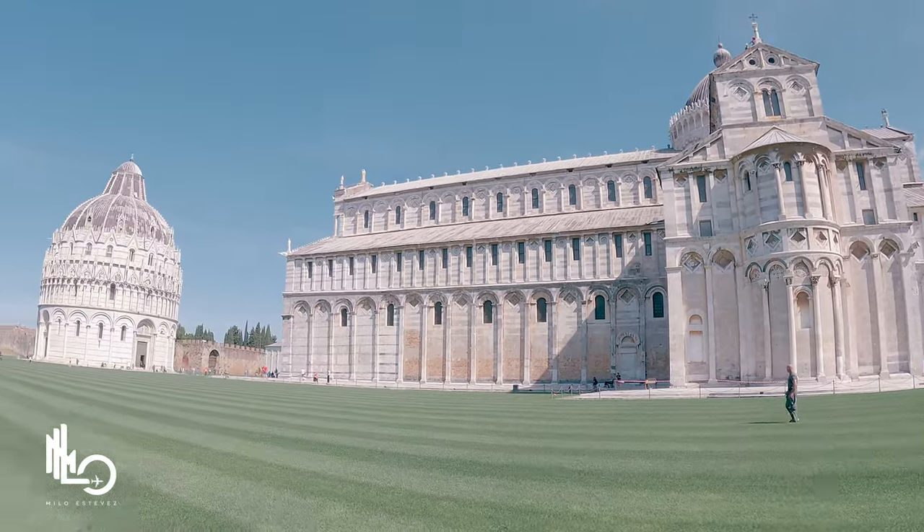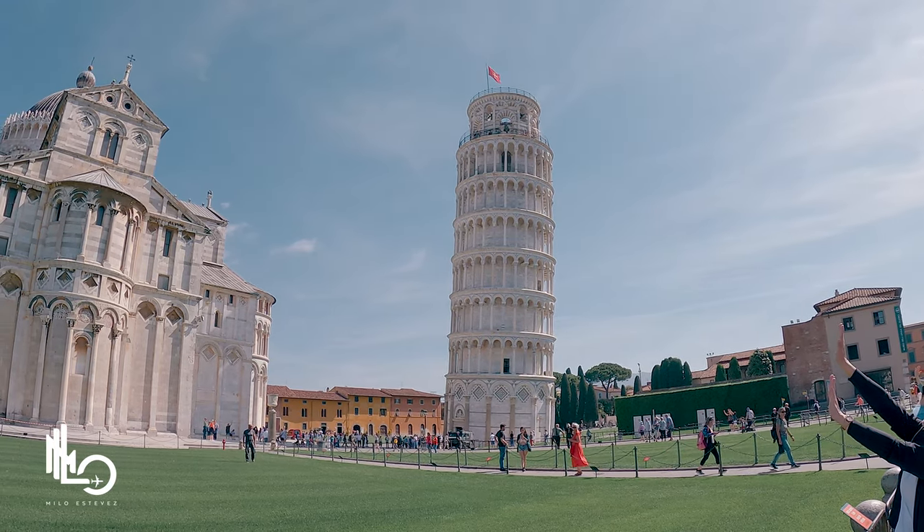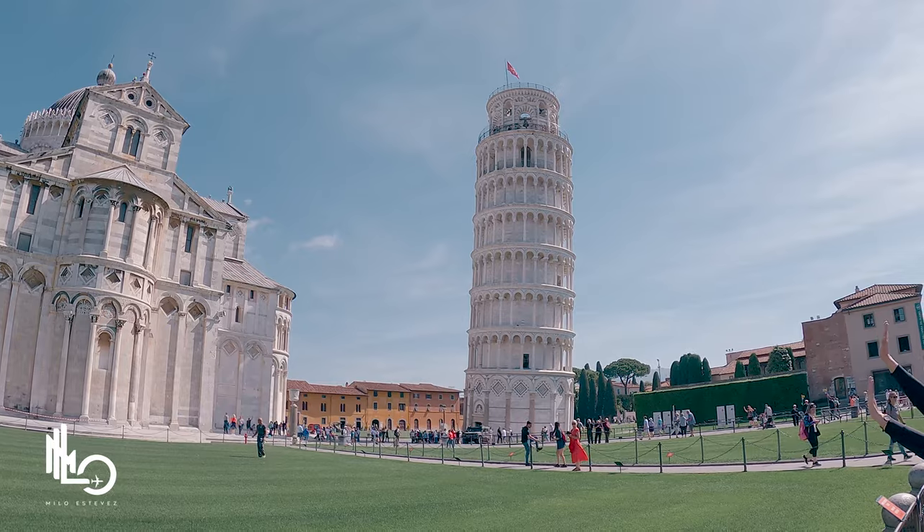They do offer different packages — if you want to visit the tower plus the cathedral next to it along with other museums, that's about 27 euros, and the other attractions are about 7 to 10 euros each. If you make it all the way out here, you might as well make the investment and head to the top for that awesome view and experience.